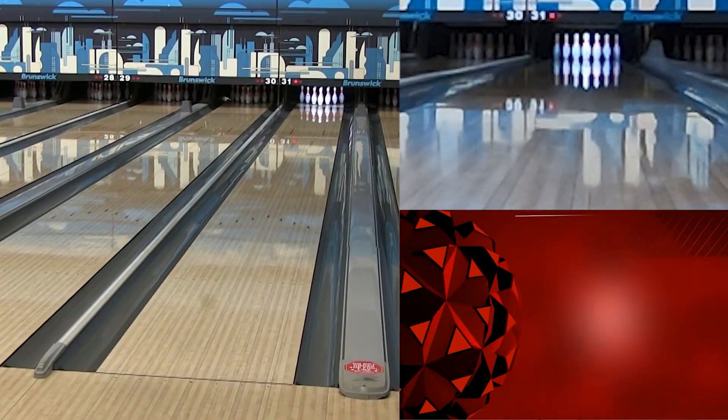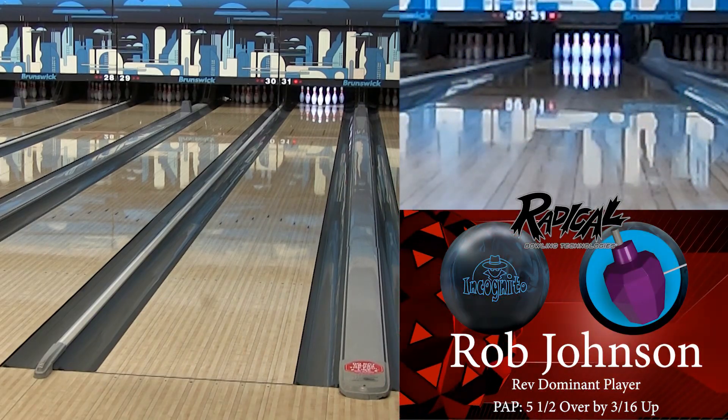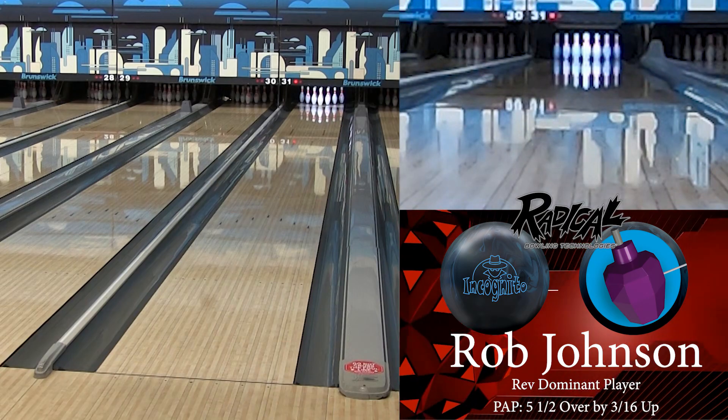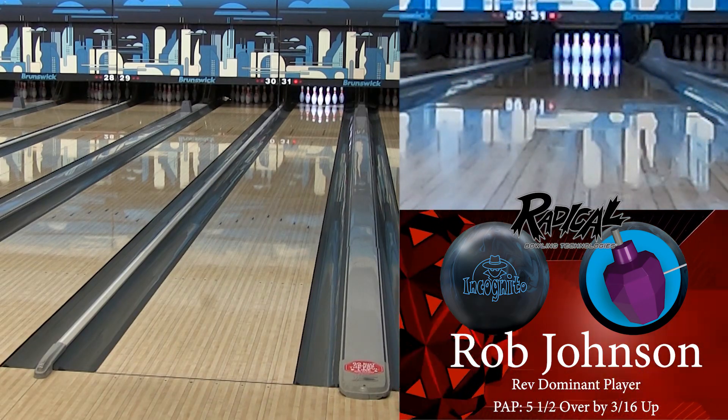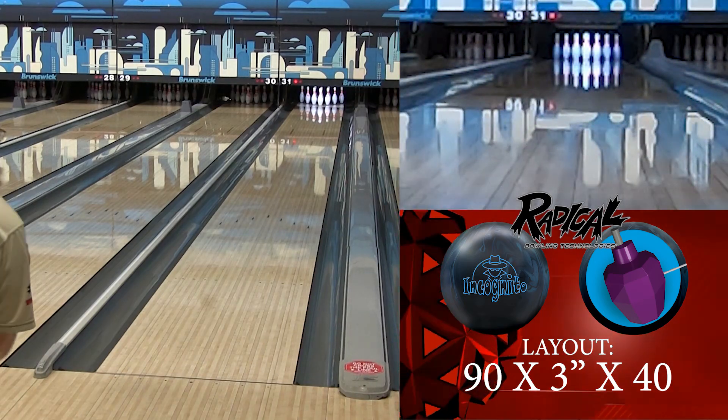We've got some really exciting stuff to show you on this episode, so why don't we take it Laneside and see how it's stacked up. Alright guys, here we are back in Barrie at Bolarama, and we are on the House China — the typical house shot. We're going to be looking at Radical's newest, the Incognito.